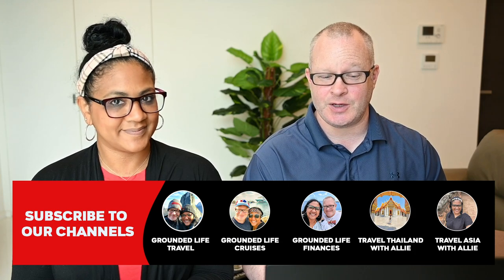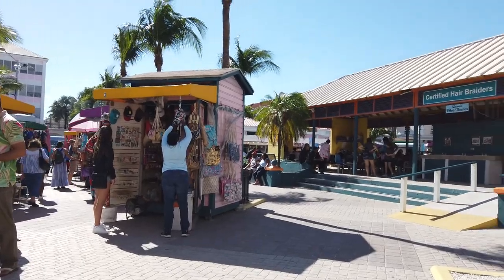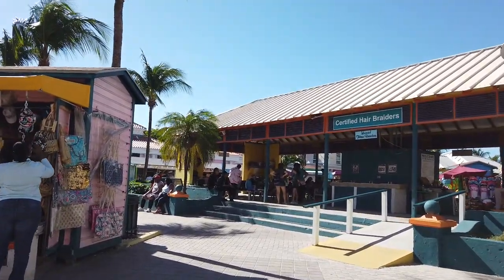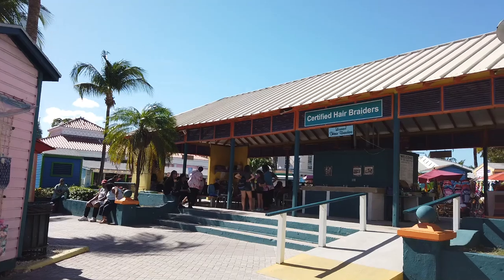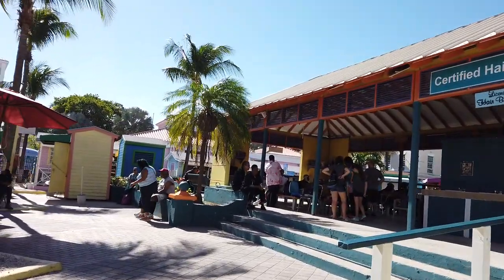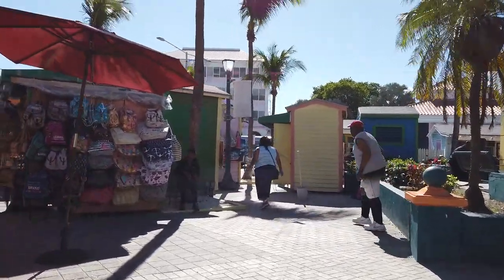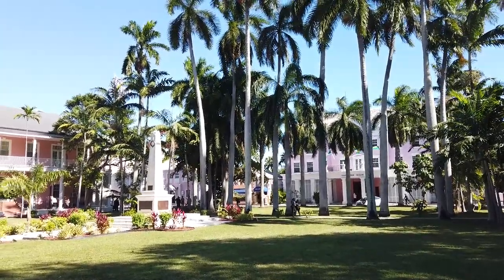Starting off with number 10, it's going to be Nassau, Bahamas. It is one that basically everyone has been to if you've done any amount of cruising at all. And there's a lot to do right off the port, which is what I like — a lot of shopping, a lot of places you can easily walk to. And sometimes that's what we like to do when we get to Nassau.